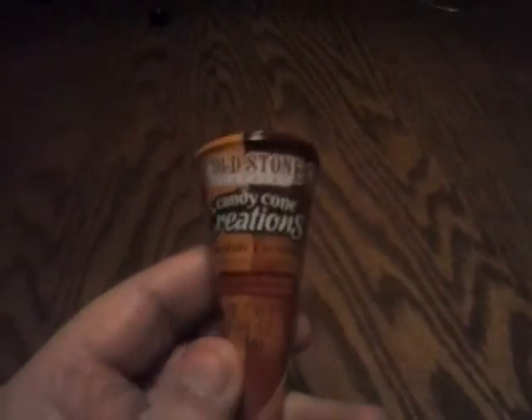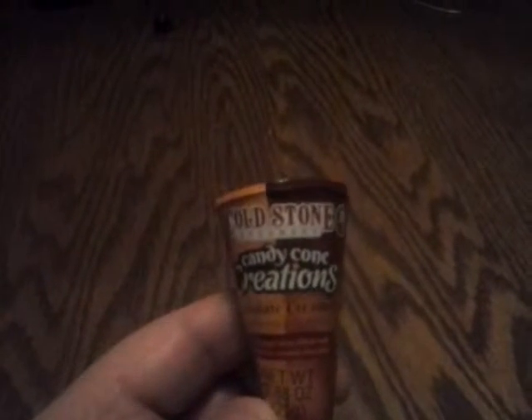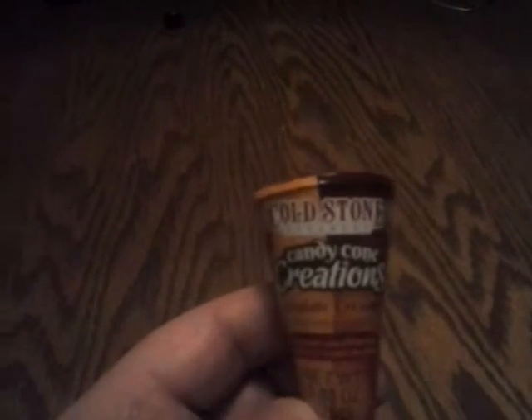Hello, all of you YouTube-maniacs. Tonight, I'm going to be taking a look at Tandy Cone Creations Chocolate Creamery. It says real sugar cone filled with delicious creamy chocolate, and it's by Cold Stone Creamery.